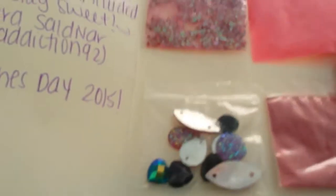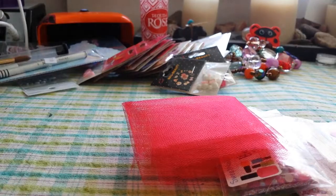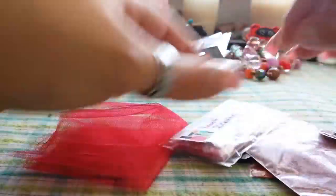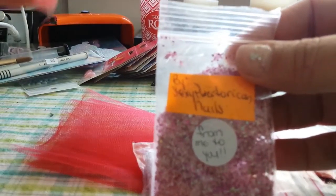So here's her beautiful pink mix. And she sent some pink sand and some pink pigment and some cute little nail art. So thank you Sarah, I love it, love it, love it. And then just really cute little heart stickers.